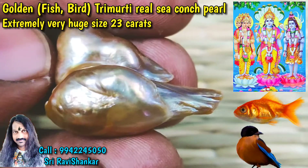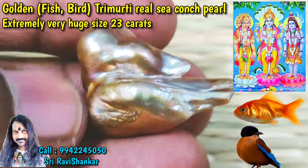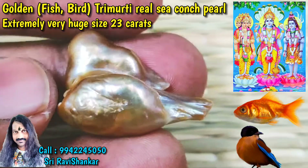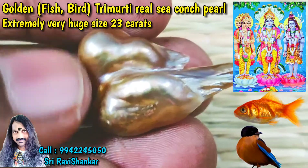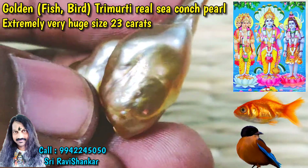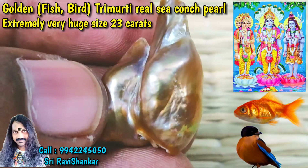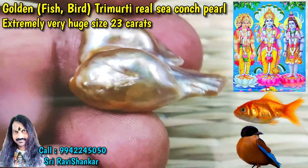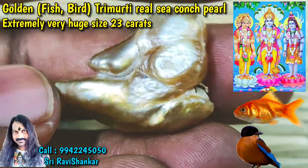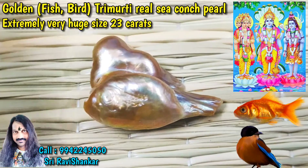Totally, a beautiful fish on the bottom and parrot on top, in extreme golden color — so it is called the golden fish parrot pearl. A huge size, 23 carat pearl ever got from the Indian Ocean. The elephant is superbly coming out. It is now something wonderful in the pearl collections. Om Namah Shivaya.